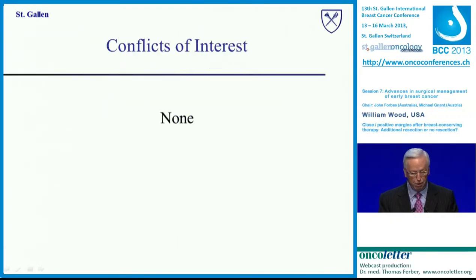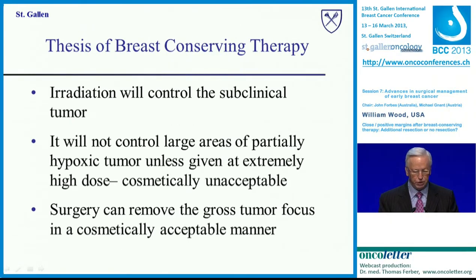I wish to thank very much the organizing committee for an invitation to again be back at St. Gallen and address this conference. I also wish to thank them for an extremely apt question that they asked me to address, because current SEER data suggests that the number of re-excisions are going up each year in people having breast-conserving surgery, more often for close margins than for positive margins. No conflicts of interest.